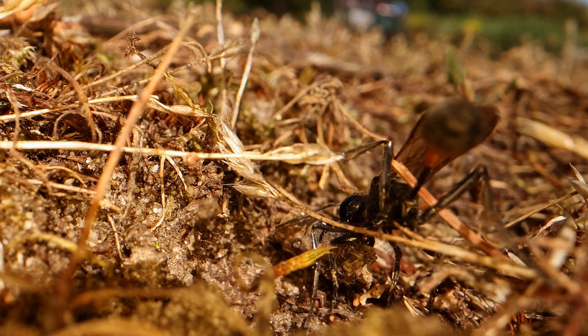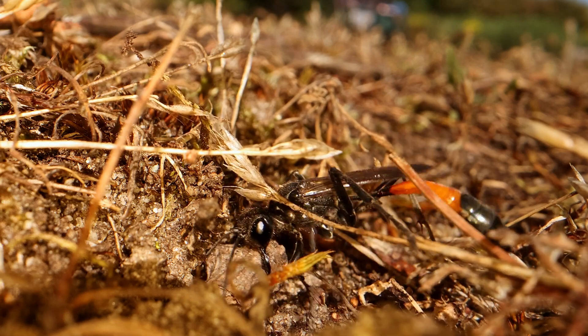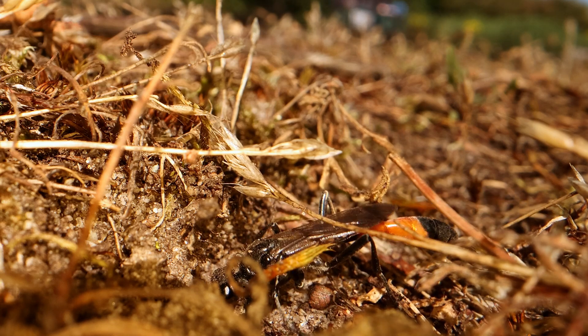It doesn't take her very long, and soon she'll be finished and off hunting for yet another caterpillar for yet another burrow.